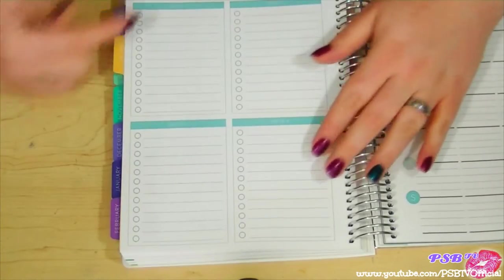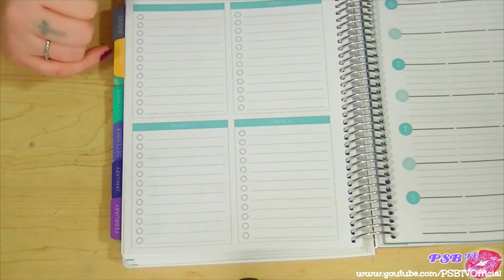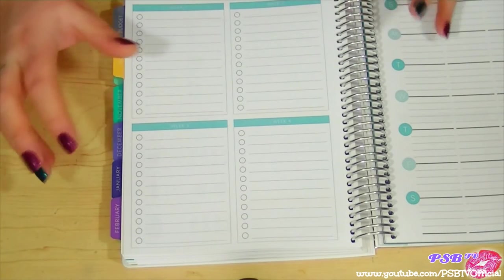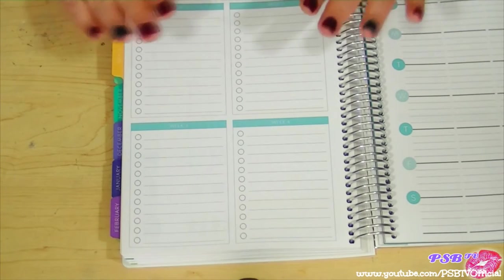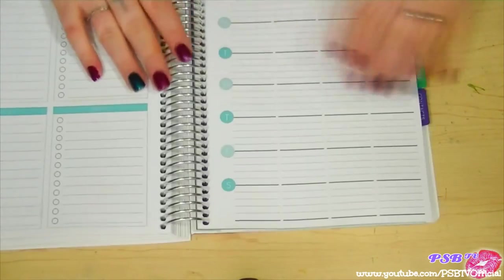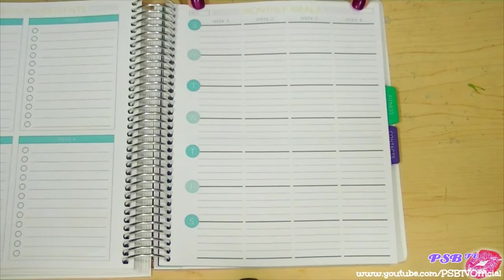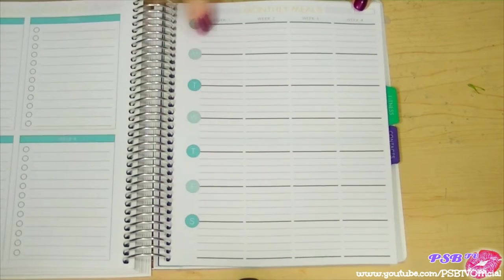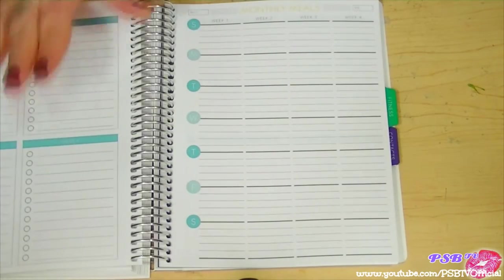Then there's a grocery list section — it's not a lot of room for me since my grocery list is always long, but it works if you only need a few things. You have week one, week two, week three, and week four. We get paid bi-weekly so we'd use two of these at a time. Then there's monthly meals where you write the month and year and plan Sunday through Saturday for weeks one through four.